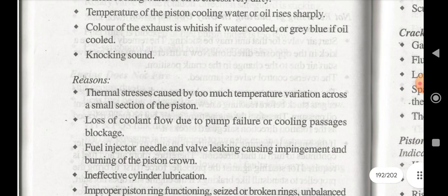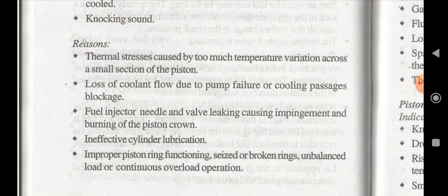The reasons for a piston to get cracked are: thermal stress caused by too much temperature or variations across a small section of the piston, loss of coolant flow due to pump failure or cooling passage blockage, fuel injector needle and valve leaking causing impingement and burning of the piston crown, ineffective cylinder lubrication, improper piston ring functioning, seized or broken rings, and unbalanced load or continuous overload of pressure.